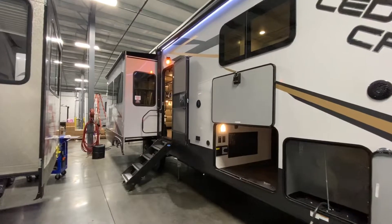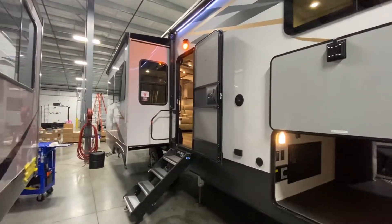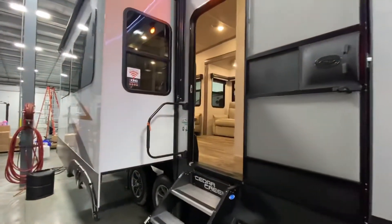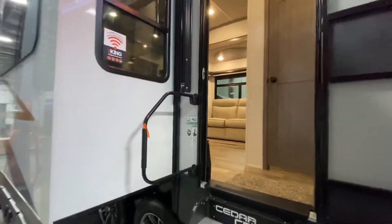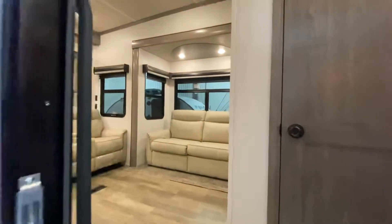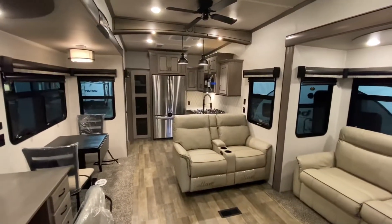If you dig RV videos, make sure to like and subscribe. More importantly, if you guys think of anything that I can do to enhance my videos — get better at it, do anything a little differently, add info — make sure to comment with what I can do to make things better for you. The goal is to make a little moolah off this and the only way to do that is to get a little better.